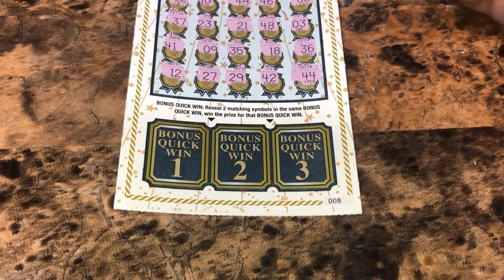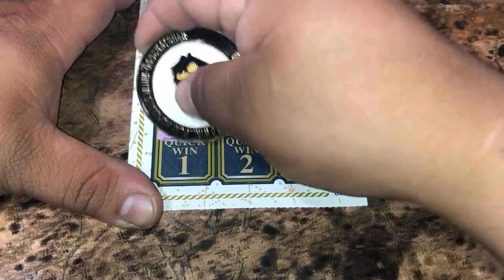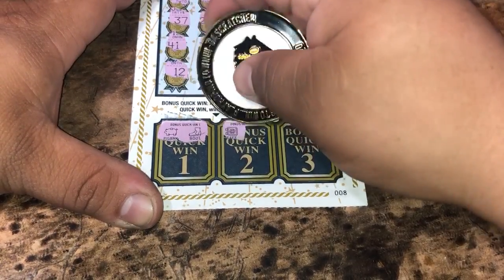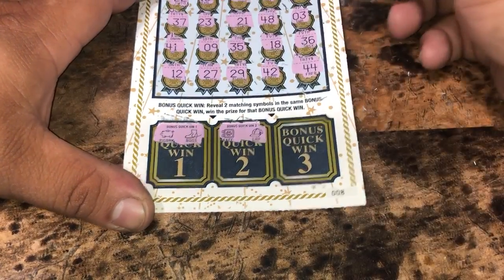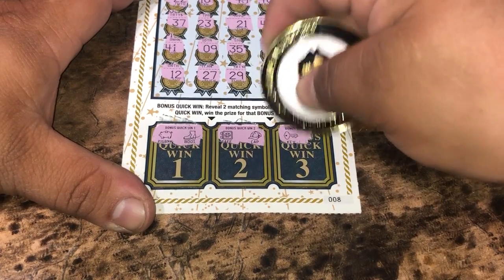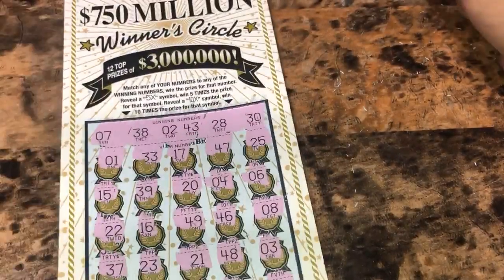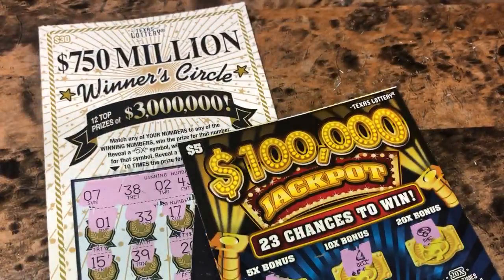Now we're going to see what we get on the bottom — let's hope for a nice win. With a piggy bank and a boot. It's a safe and a cap. Come on, we got a key — can we get another key? Nope, it's an acorn. So we busted on this session: $40 spent and zero back. Thanks for watching and don't forget to like, comment, subscribe. See y'all later.